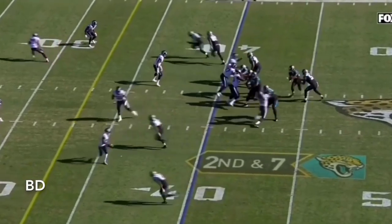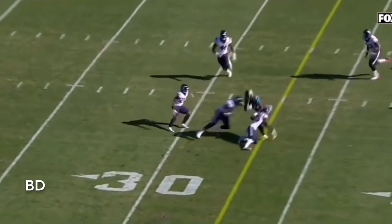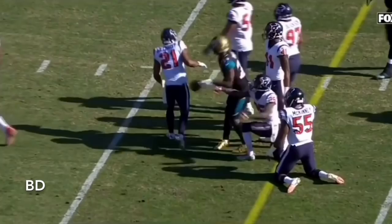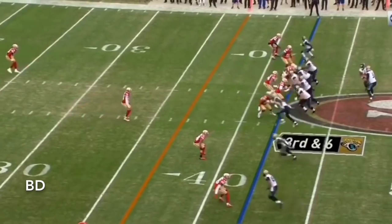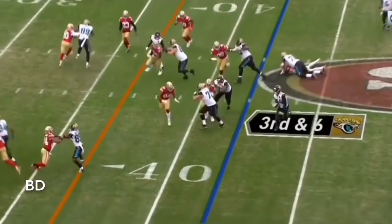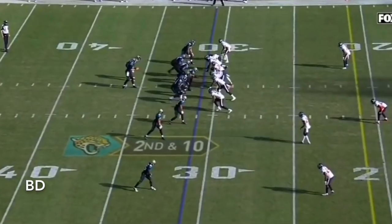Running back at second and seven. Bortles in the pocket, dumps it off. Yeldon gets down to the 30. And that's enough for another Jacksonville play. They hand it off to Yeldon — he's got some room on the left side. Yeldon picks up the first down.